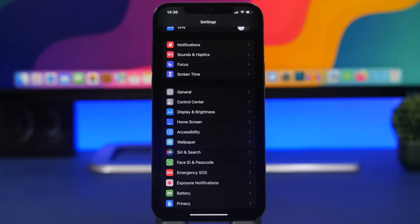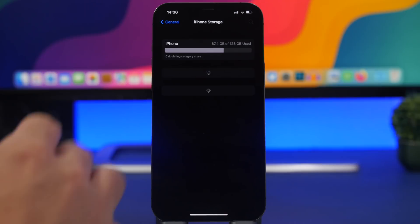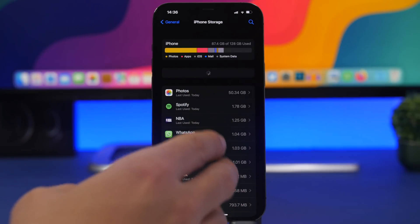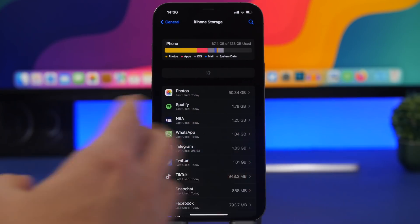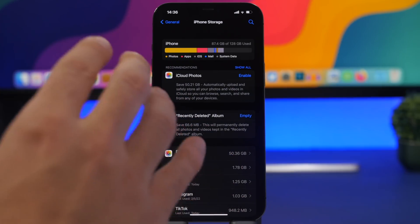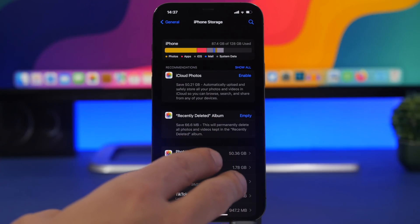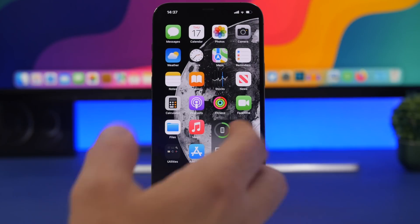Another thing to know is that a big bug present since the release of iOS 15 has now been fixed. If you go to Settings > General > iPhone Storage on older versions, it would take a very long time to load — sometimes minutes — or it would just freeze and not load at all. Now it loads in about 10 seconds. This bug persisted through iOS 15.4 beta 2 and was actually worse in beta 2, but it appears to be fixed in iOS 15.4 beta 3. It's back to normal, just like iOS 14.